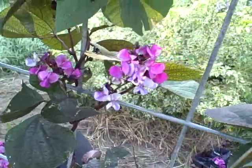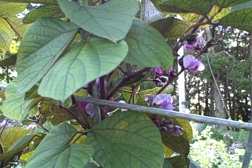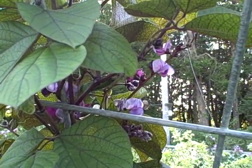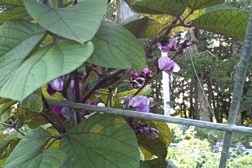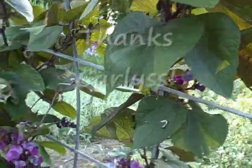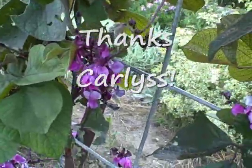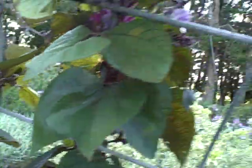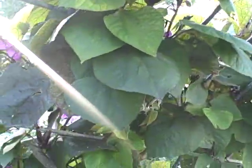After they get done blooming, hopefully they'll set on some pods yet, but we are in September — September 9th today — so I don't know if they'll have time to do that or not. I got this seed from a gal in California. She sent me this seed — one of my Facebook friends — and that was something I'd never planted before, but I thought it was a really unique, beautiful vine.